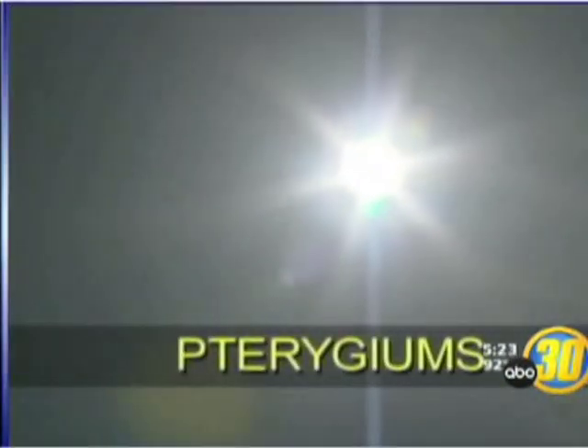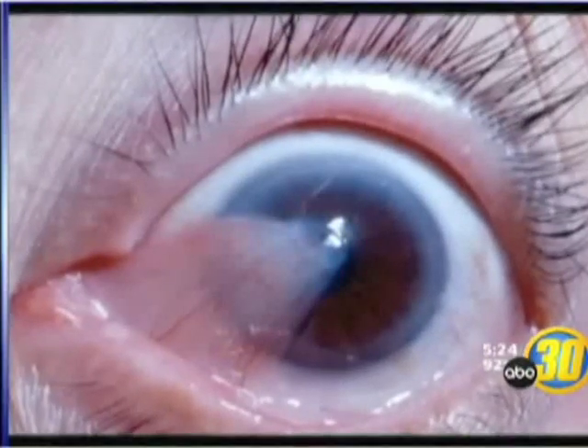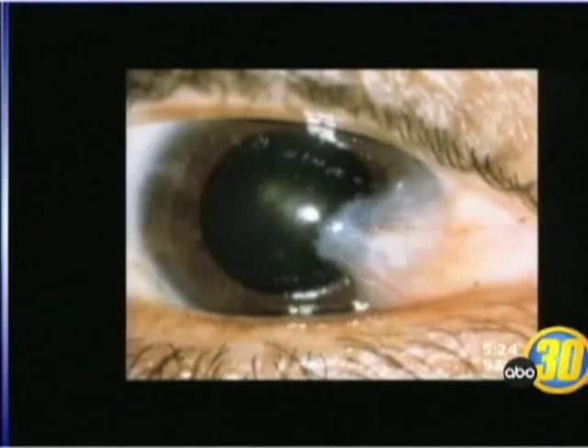Pterygiums are the result of too much sun. A yellow or pink growth, similar to a callus, forms on the white part of the eye. Left untreated, it can spread to the cornea, blocking vision.